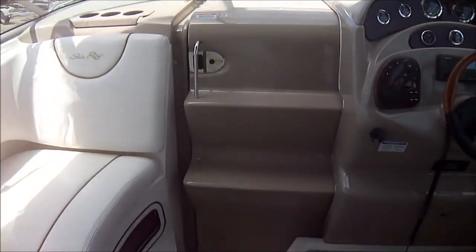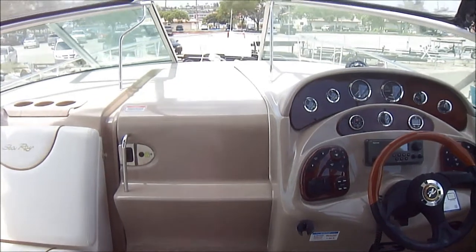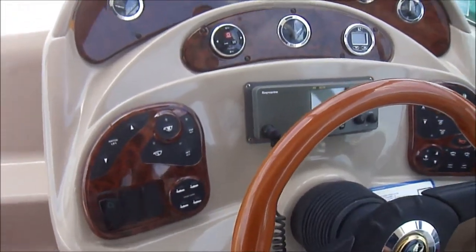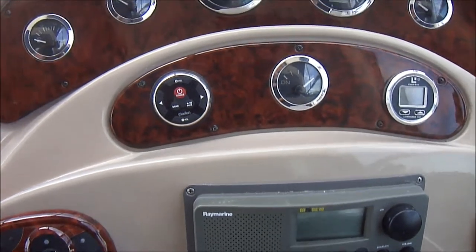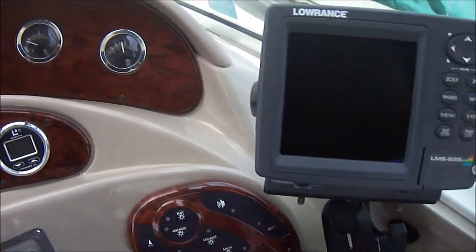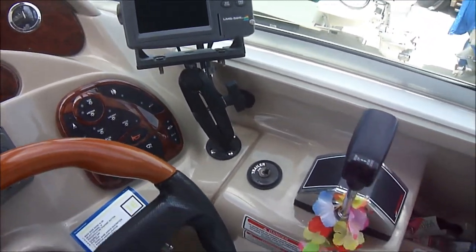Circling forward we see the doors with the built-in steps for easy access up to the bow. Circling around at the helm we've got the tilt steering, soft touch buttons on all, full gauge package, wood grain dash, and a Lowrance LMS 525 system.